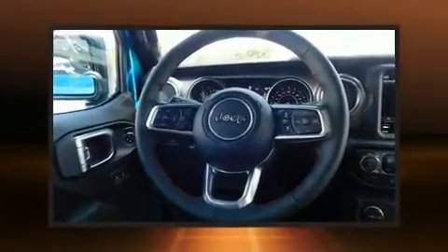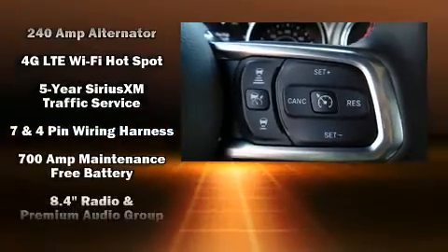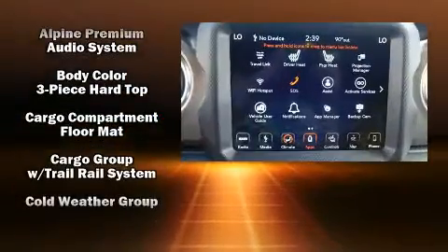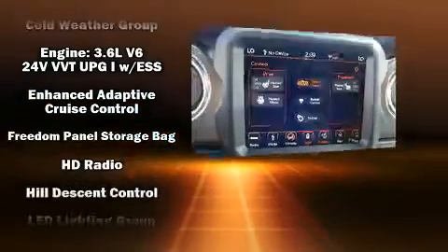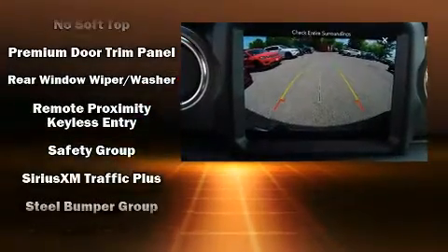Jeep also prioritized safety and security with features such as dual front impact airbags with occupant sensing airbag, integrated rollover protection, traction control, brake assist, a security system, an emergency communication system, and four-wheel disc brakes with ABS. Adaptive cruise control maintains a preset distance behind the car ahead of you, simplifying highway driving and enhancing safety.